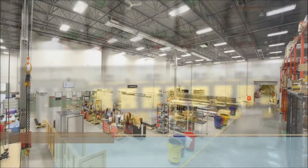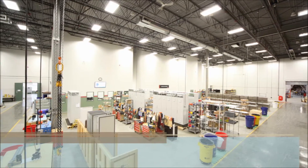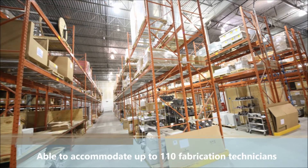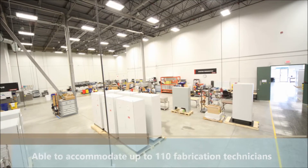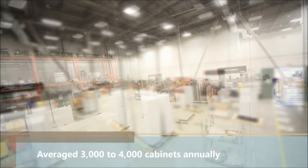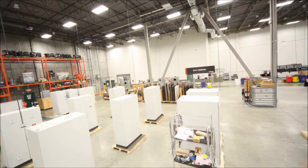The Spartac facility has 80,000 square feet under one roof dedicated to fabrication, testing and storage. Additionally, sufficient real estate and resources are available to accommodate up to 110 fabrication technicians. In recent years, Spartac has averaged three to four thousand cabinets annually for a large quantity of customers.